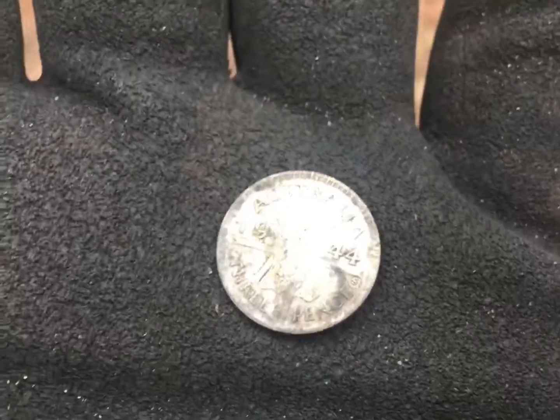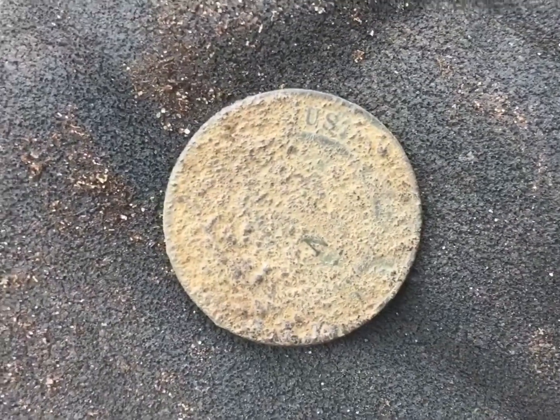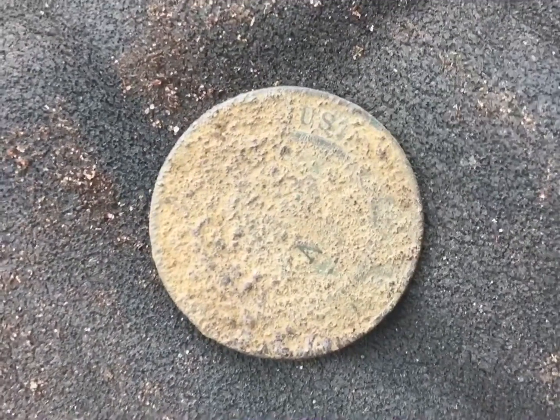Scooting around here and see what else we can get. Pretty toasted - I think that's a half penny, Commonwealth half penny.